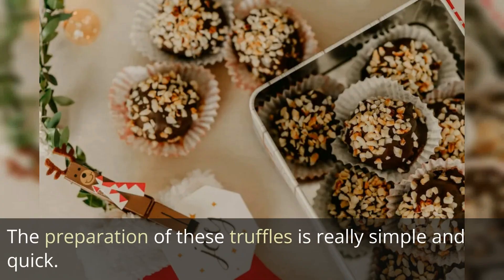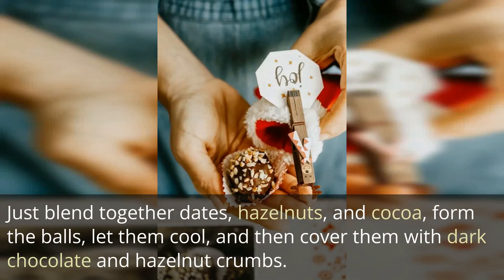The preparation of these truffles is really simple and quick. Just blend together dates, hazelnuts and cocoa, form the balls, let them cool, and then cover them with dark chocolate and hazelnut crumbs.